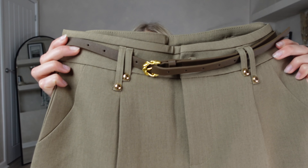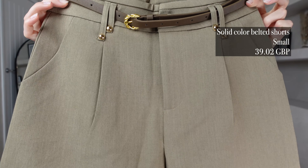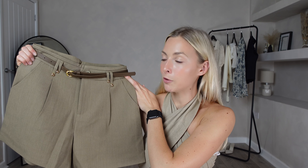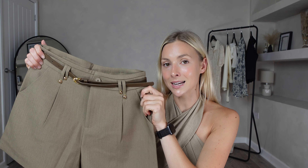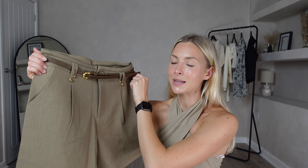For my next outfit I picked out the Solid Colour Belted Shorts in brown. I got these in a size small and they were £39. I already know these are going to be a favourite — a staple for your wardrobe that will make it so easy to mix and match with different things. These shorts feel of really nice quality and they're going to be very comfortable and great for summertime. Let's try them and see what we think.